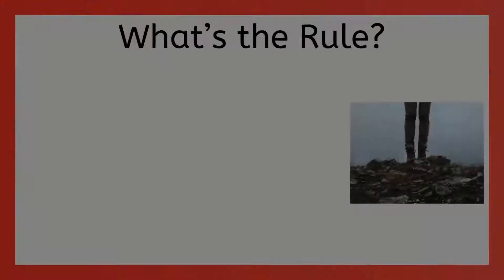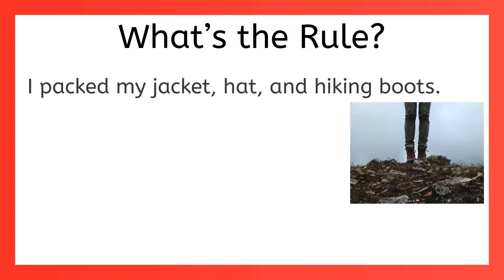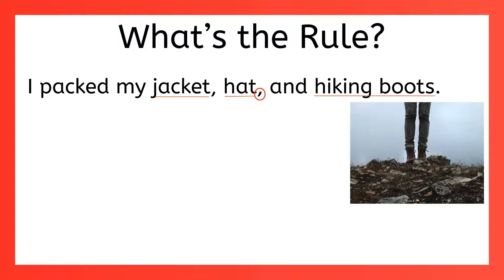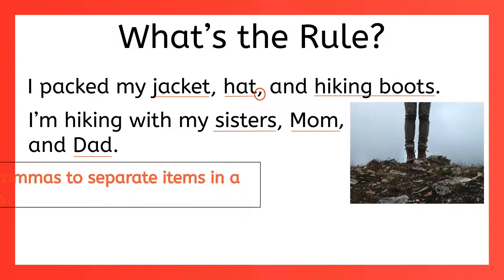Now let's talk about commas in a series. Like 'I packed my jacket, hat, and hiking boots.' You know that we separate the items in a series with commas. But did you know that there's a name for that comma before the coordinating conjunction? It's called the Oxford comma, or sometimes the serial comma. You might notice that some writers don't use that Oxford comma — it's kind of a style choice, but most people agree that it helps clarify your meaning. For example, 'I'm hiking with my sisters, mom and dad' looks like your sisters are named mom and dad. But if you actually mean you're hiking with your sisters and your mom and your dad, then that Oxford comma helps clarify your meaning. So use commas to separate items in a series, and we strongly suggest you use the Oxford comma to make sure your meaning is clear.